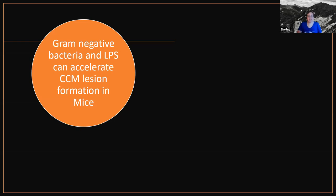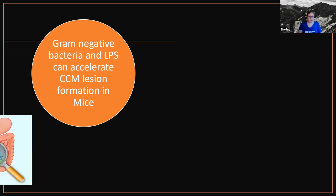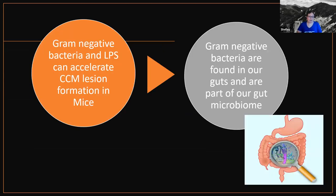The take-home from that paper: gram-negative bacteria and LPS — this molecule produced by the bacteria — can accelerate CCM lesion formation in mice. We also know that gram-negative bacteria are found in our guts and are part of our gut microbiome. Our microbiome is made up of all different types of bacteria, and some of them happen to be gram-negative bacteria.